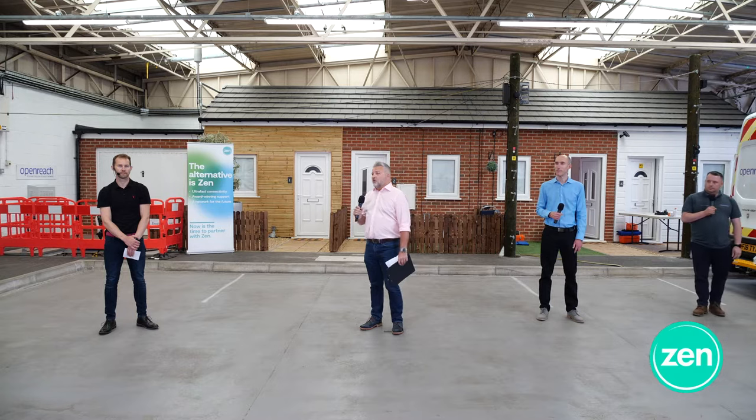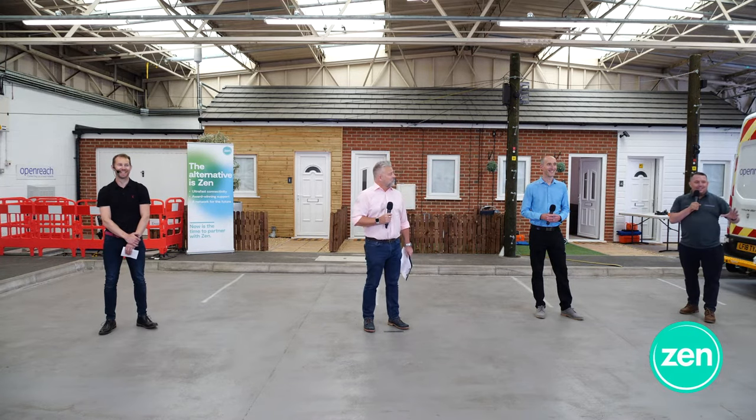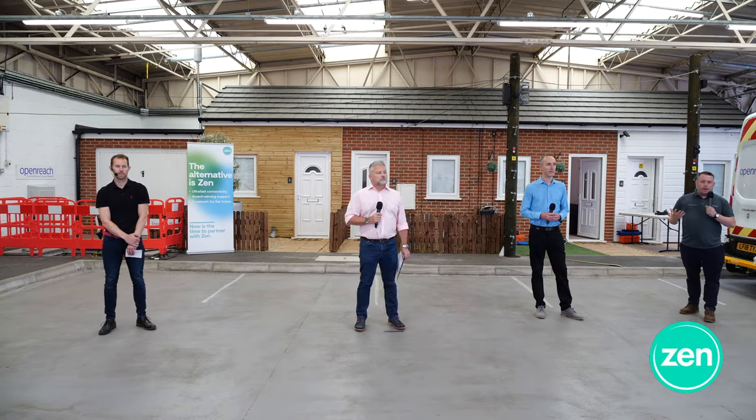I'd like to introduce Nicky Reynolds, who is head of the Bradford training center. What we've got here in Bradford is an OpenStreet — an indoor facility which is one of 12 in the UK. We have facilities at Peterborough, Southampton, Exeter, Farnborough, Bolton, Livingston, and all around the UK. We've got indoor and outdoor facilities. What we're going to demonstrate today is what our facilities can do, and I'm going to pass over to Dominic Bottomley.